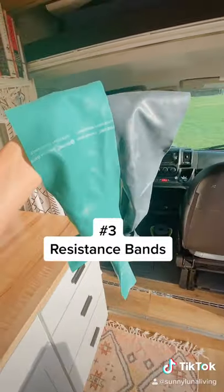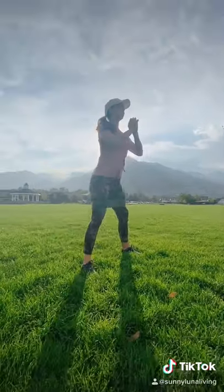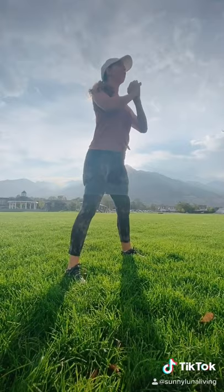We also have these resistance bands. They are super compact and essentially weightless, increasing the difficulty to any simple workout.